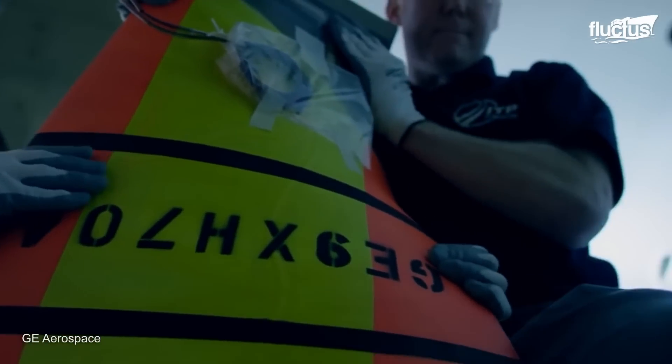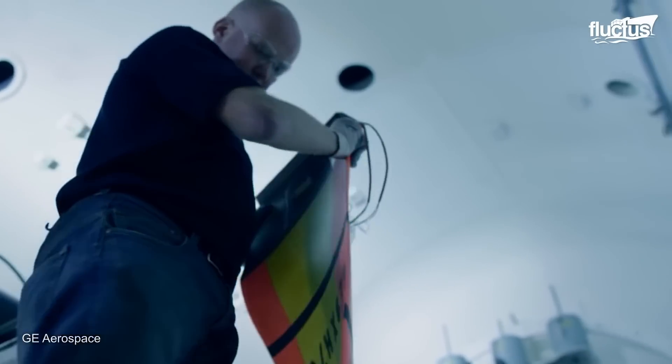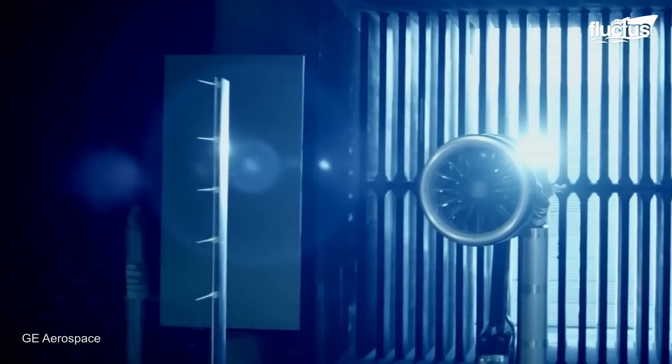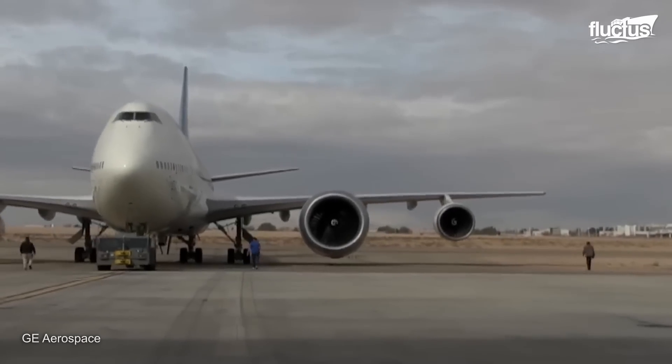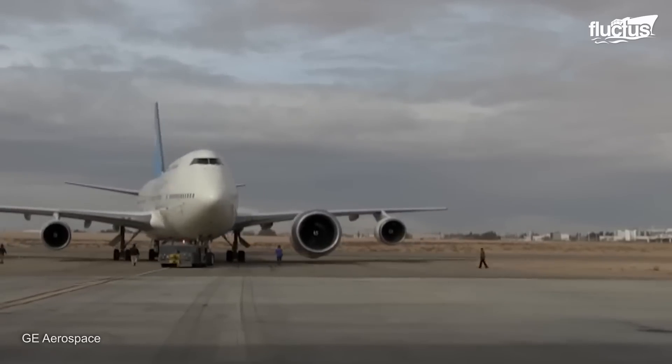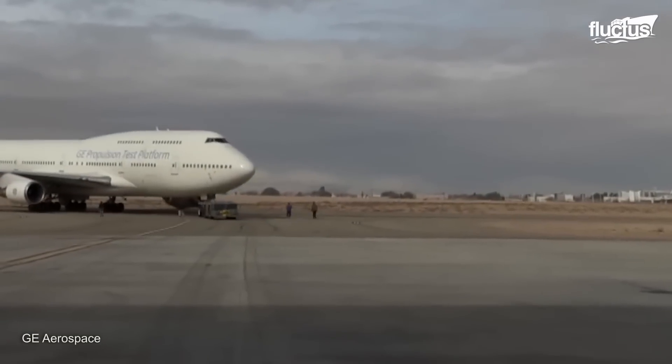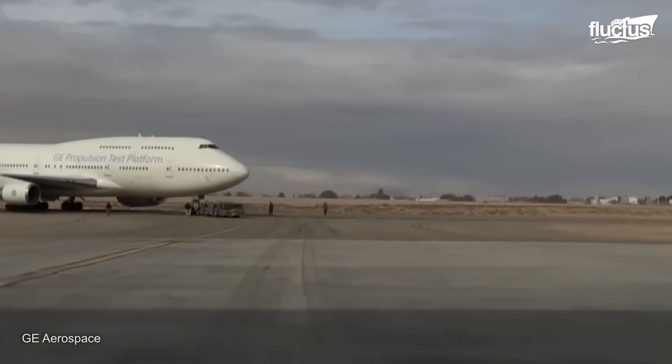General Electric is the only company that has proposed this many fan blades on a jet engine, leading the industry from the front. The GE9X engine lifted off on March 13, 2018, under the wing of GE's 747 Flying Test Bed in Victorville, California, for its first flight test.